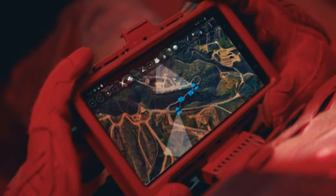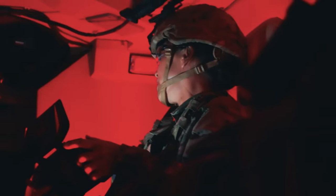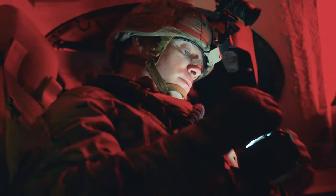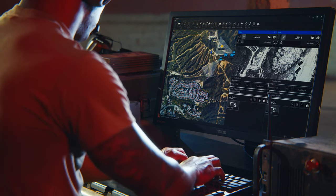Regulator main, this is Regulator 1 approaching target checkpoint — we're about two clicks out. There are disabled vehicles up ahead, marking on TAC. Regulator 1, this is Regulator main — we're seeing this. Are you able to determine if there's a threat? Looking at it in thermal — it looks like two civilians jumping a car.